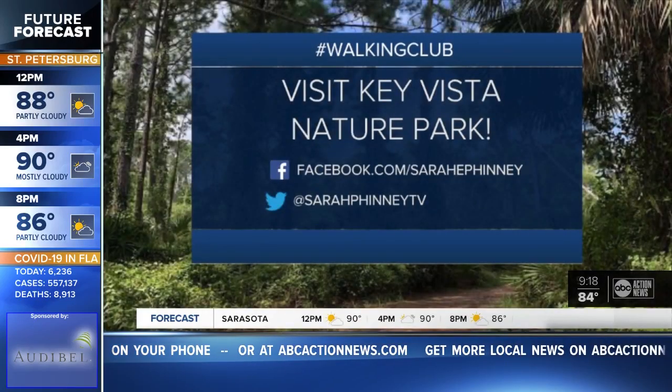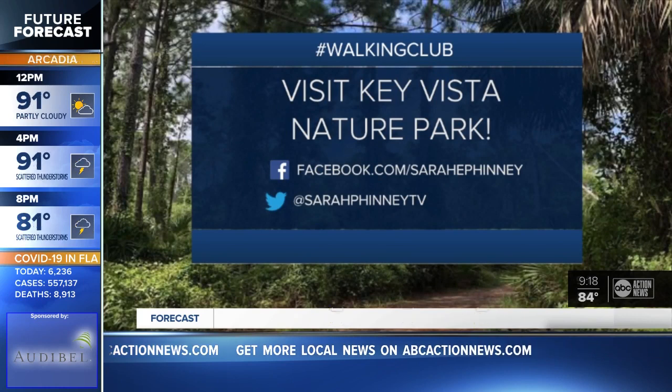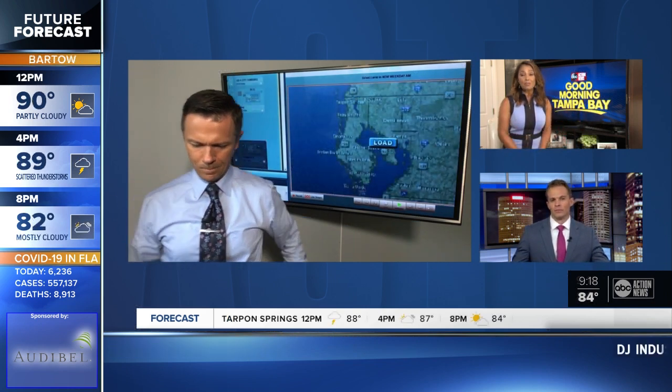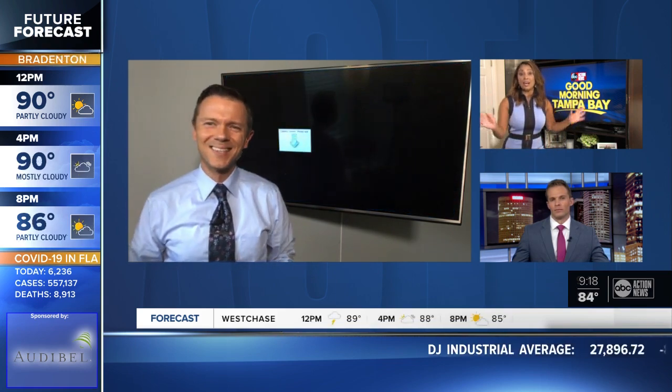And if you visit Key Vista Nature Park this weekend with your family, take a picture and send it to Sarah — she'd love to see it. She'll show it on the air Monday morning. So many beautiful places around the Bay Area to get out and walk, and you can do it while social distancing at the same time.